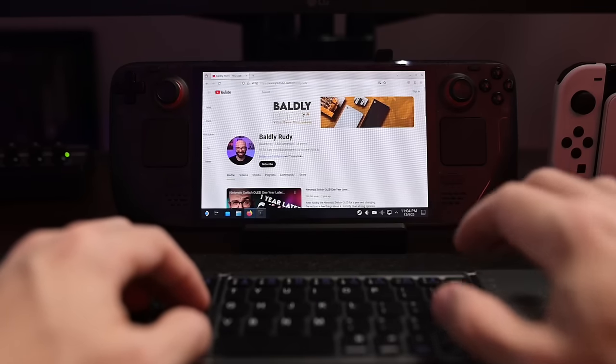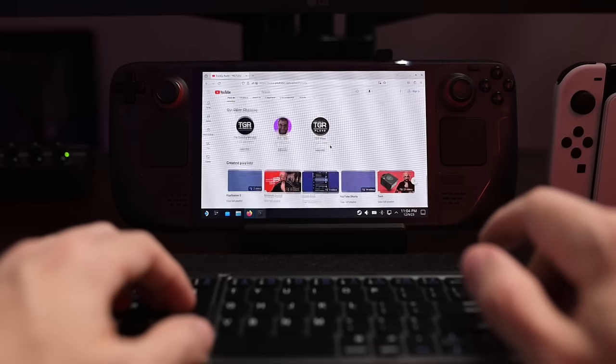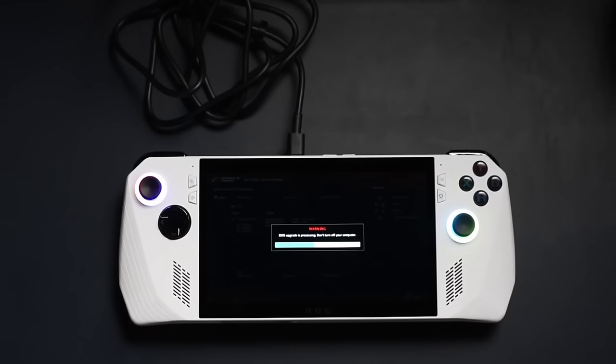This is really where the Steam Deck shines compared to the Legion Go and ROG Ally. People new to PC gaming don't want to deal with driver updates or tweaking settings. Windows is great — I record, edit, and work on Windows — but for console gamers looking for something more than a Nintendo Switch, the Steam Deck OLED offers a seamless transition. The Steam Deck community is welcoming and helpful.